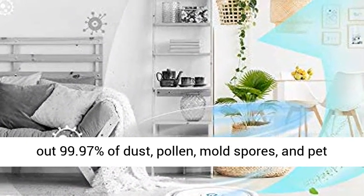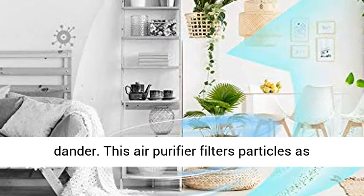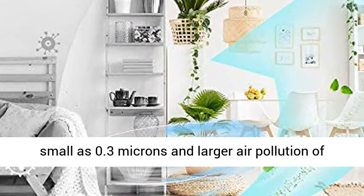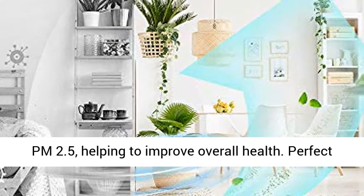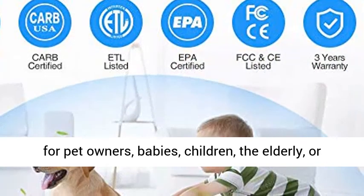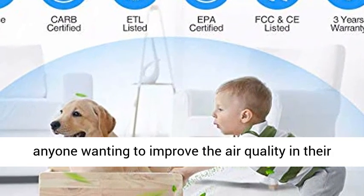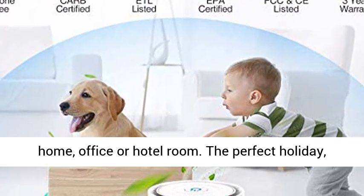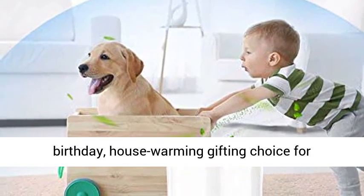True HEPA Air Purifier filters out 99.97% of dust, pollen, mold spores, and pet dander. This air purifier filters particles as small as 0.3 microns and larger air pollution of PM 2.5, helping to improve overall health. Perfect for pet owners, babies, children, the elderly, or anyone wanting to improve the air quality in their home, office, or hotel room.